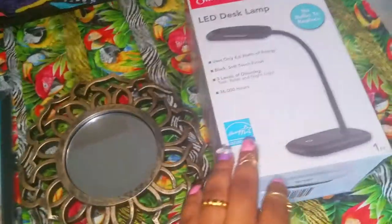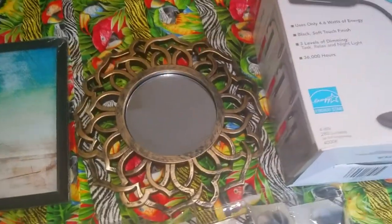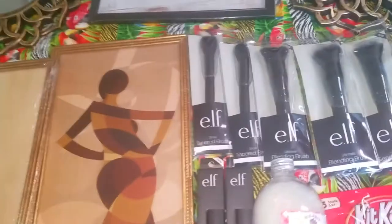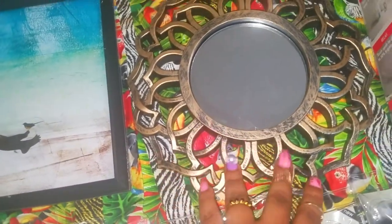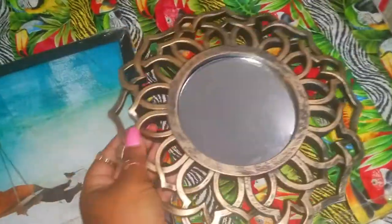I picked up another LED desk lamp — this is it right here — it's shining some light on my products giving them that extra glow. I also picked up these sun mirrors. I don't know what you call them but I just call them sun mirrors. I picked up two because I wanted to do a DIY project combining them with the wall arts. And then I got this one too — pretty, like wow.